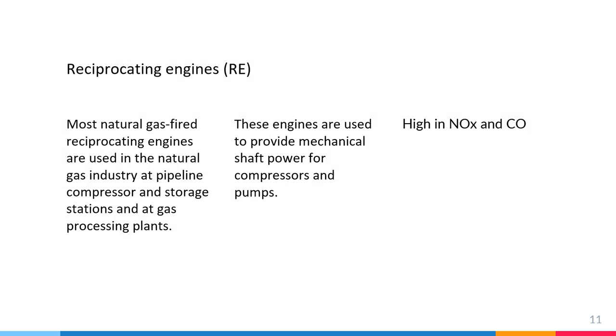The next one is reciprocating engines, or RE. Most natural gas-fired reciprocating engines are used in the natural gas industry at pipeline compressors and storage stations at gas processing plants. These engines are used to provide mechanical shaft power for compressors and pumps.